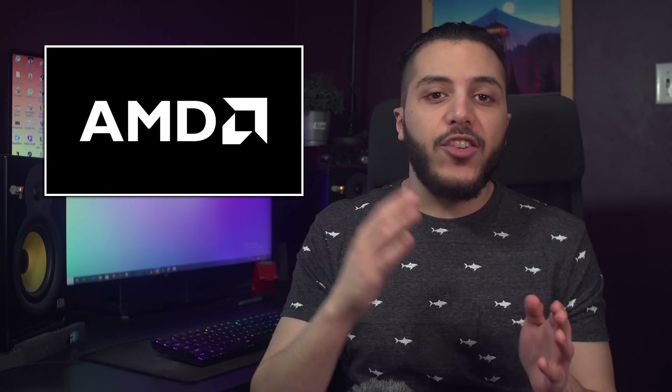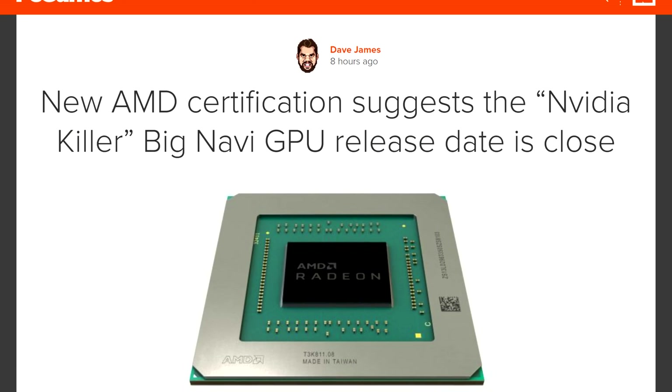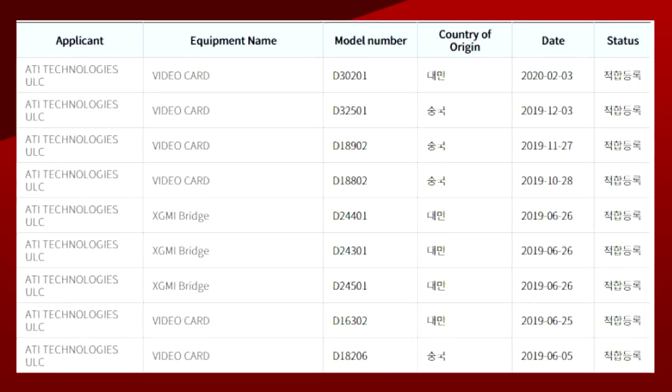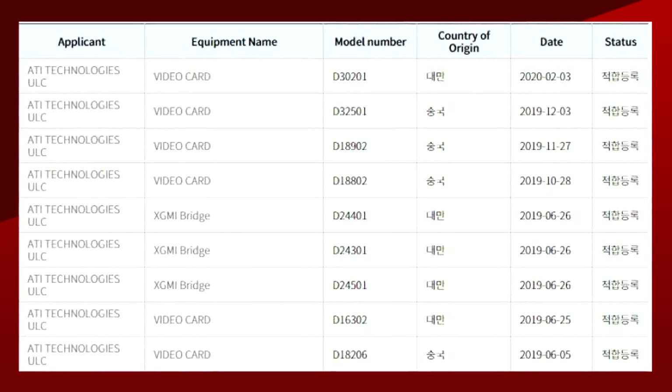Let's get started with AMD. Big Navi is all everyone is waiting for, and it seems like we're getting closer and closer to its release. The company has just passed its official Korean RRA certification, and we all know what that means. The timeline for these certifications have been very close to the release date.